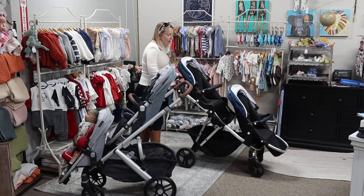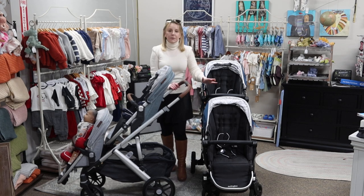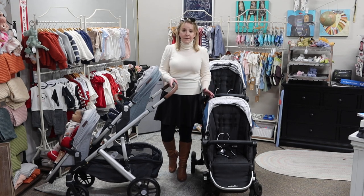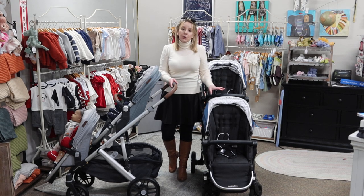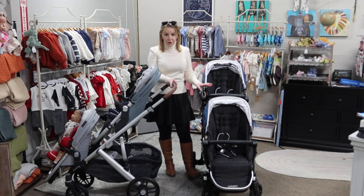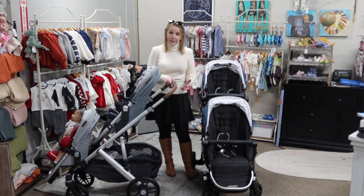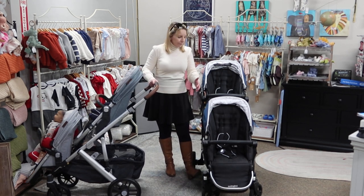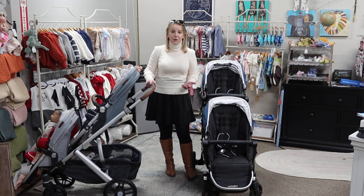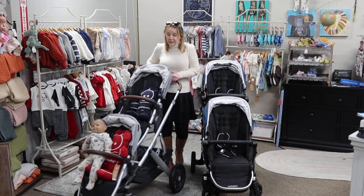I don't hate the Mockingbird. I think the concept is nice — something fun and fashionable for families to use from single to double. I just think you can do better with your money. And I think it's incredibly telling that they won't put this on show floors next to other products for a side-by-side comparison. They're banking on the fact that you don't get to try it out next to something else to compare the quality, and I think that's important.